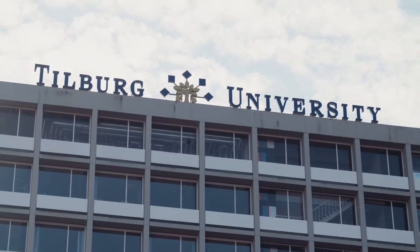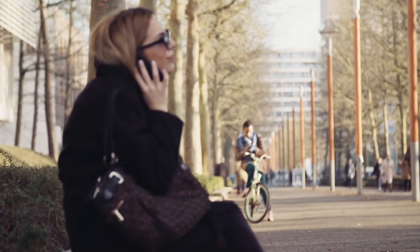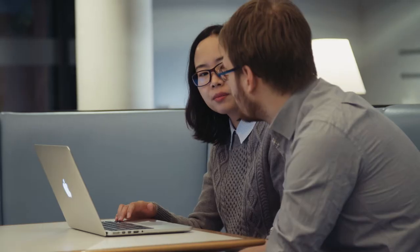The research master and PhD program combined is a five-year program that prepares students for an academic research career in economics. The research master is two years, which is essentially coursework and ends with writing a research master thesis. Then the PhD phase is three years, and in that period students do research and write their PhD thesis.